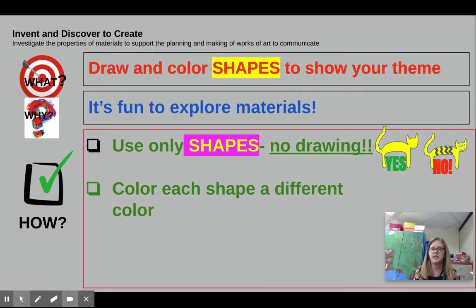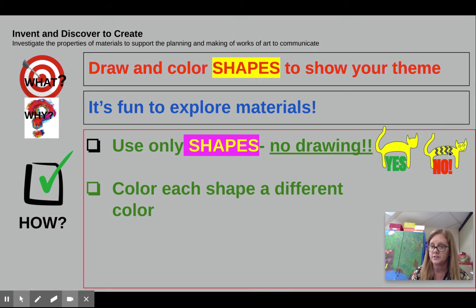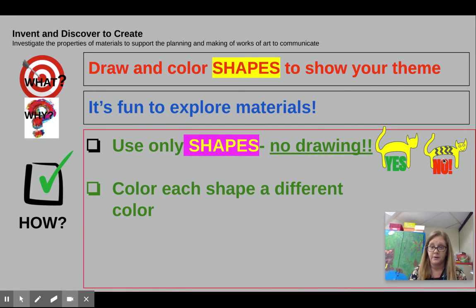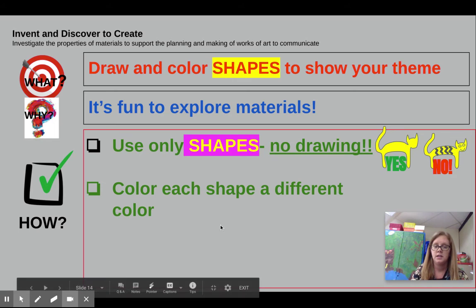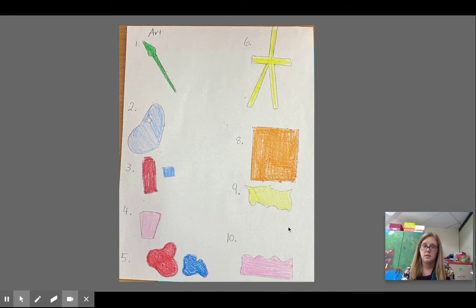So for each thing, you're going to draw and color shapes to show your theme. Because it's fun to explore materials, I just want you to use shapes. See how this cat is just the shape of a cat? I don't want all this drawing stuff, because that's not what Henri Matisse did. Now if I wanted to add stripes with other paper, I could do that, or cut out circles and glue them on for his eyes. I could do that, but we're not going to draw. Then you have to color each shape a different color.